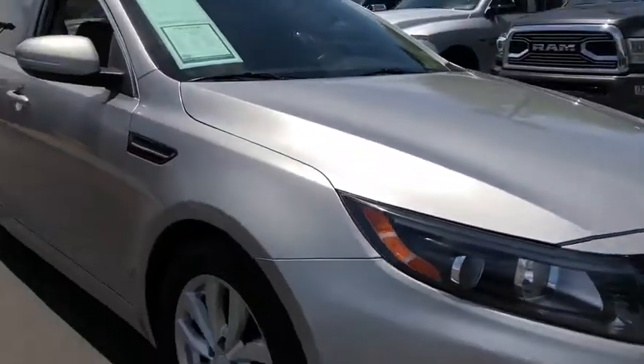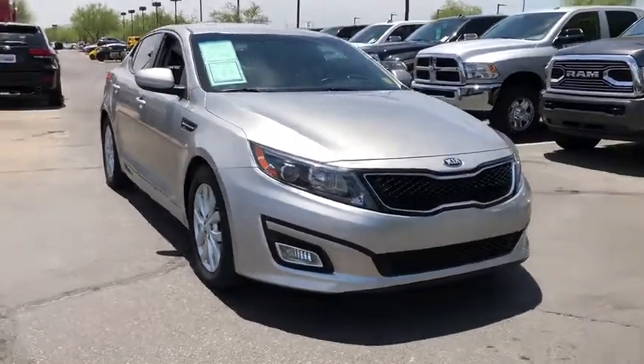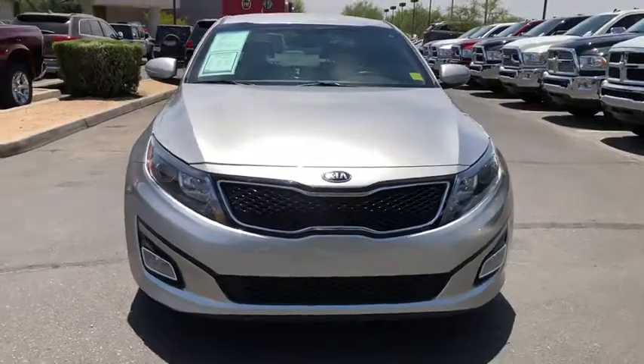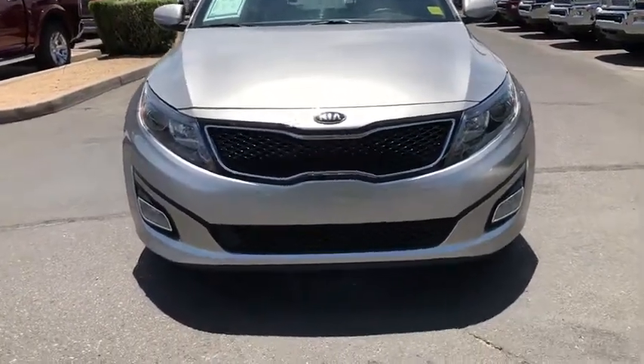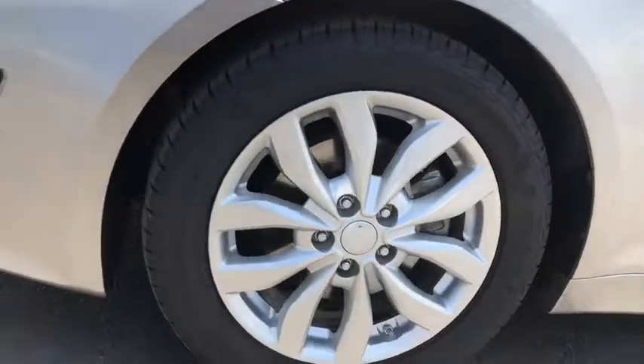This vehicle has less than 55,000 miles. Here are some of this vehicle's great options: stability control, traction control, anti-lock braking system, steering wheel audio controls, keyless entry, leather-wrapped steering wheel.